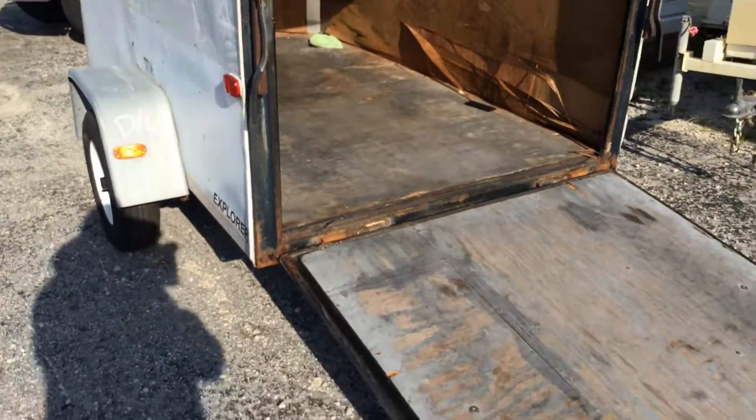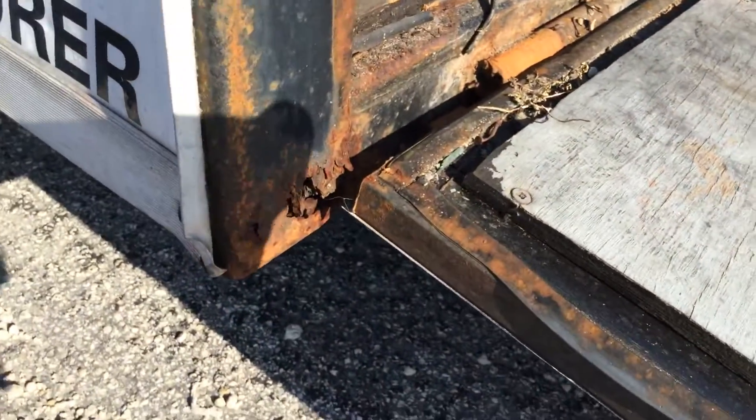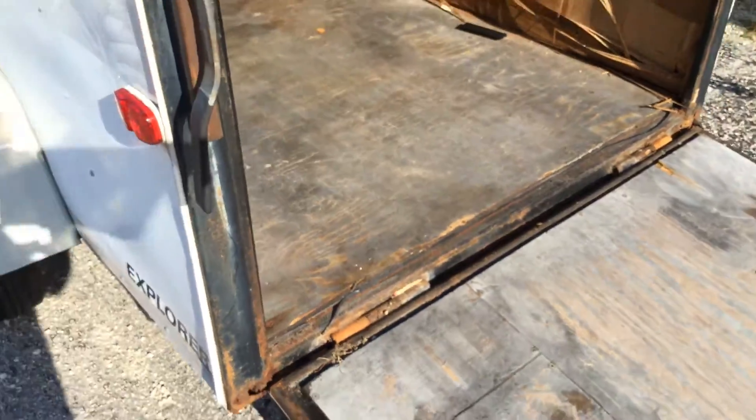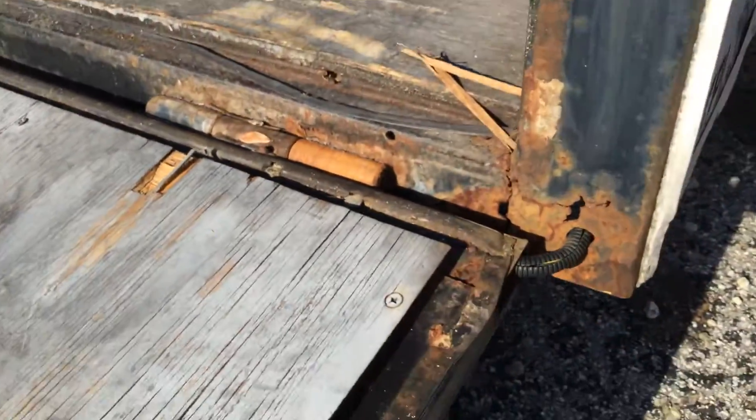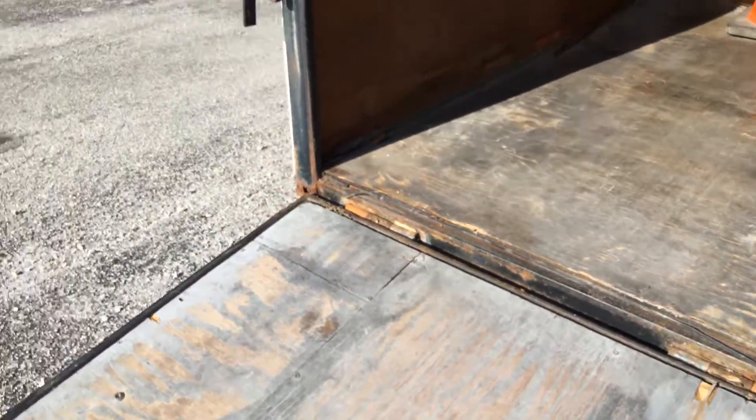It does show some rust around the edge here, and on the other side right there, but the ramp door feels very solid.